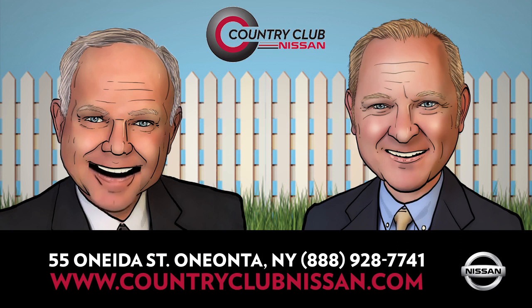We're Country Club Nissan, located just off Exit 13 of 88 at 55 Oneida Street in Oneonta. Stop in or call 432-2800, or visit us anytime on Facebook or at countryclubnissan.com. All leases are 36 months, 12,000 miles per year, $37.78 plus taxes and fees.